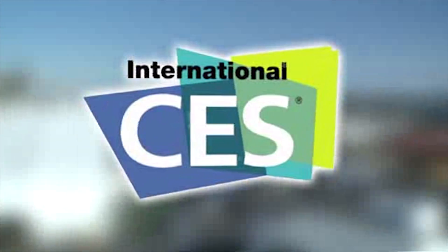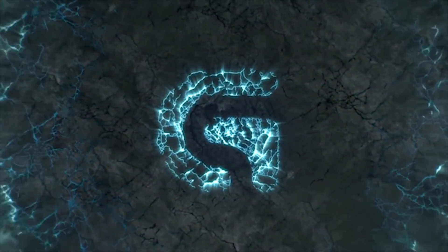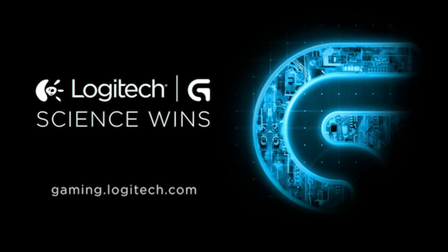PC Perspective's coverage of CES 2016 is brought to you by Logitech. See the latest gaming peripherals at gaming.logitech.com. Hey everyone, PC Perspective here at CES 2016. We just got back from the NVIDIA suite over at the Wynn Resort and Hotel, and we want to do a quick video overview of what we saw there.